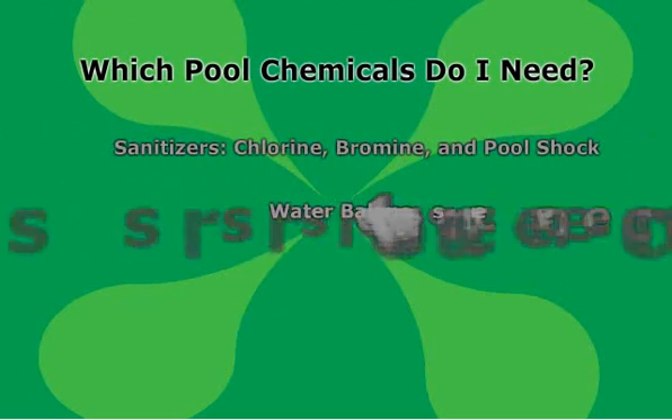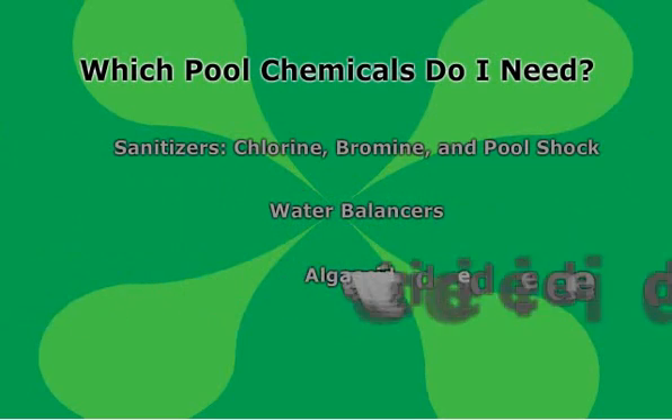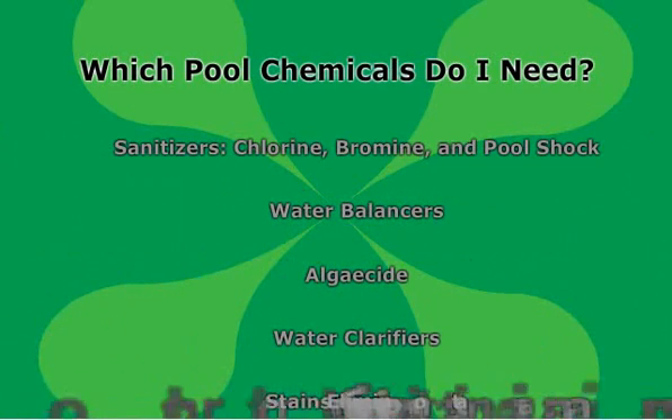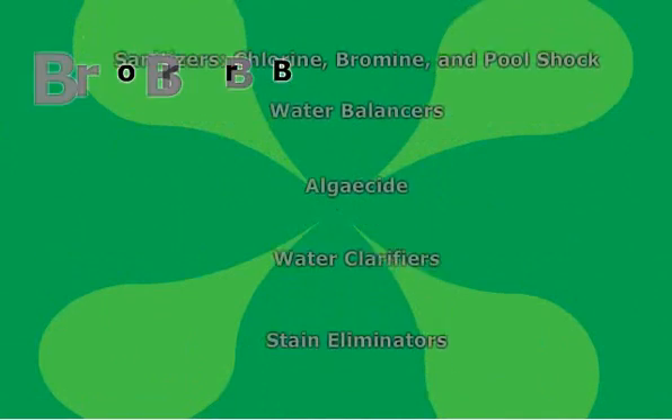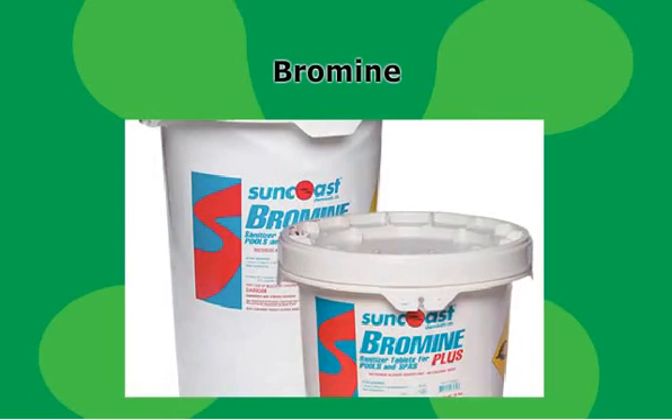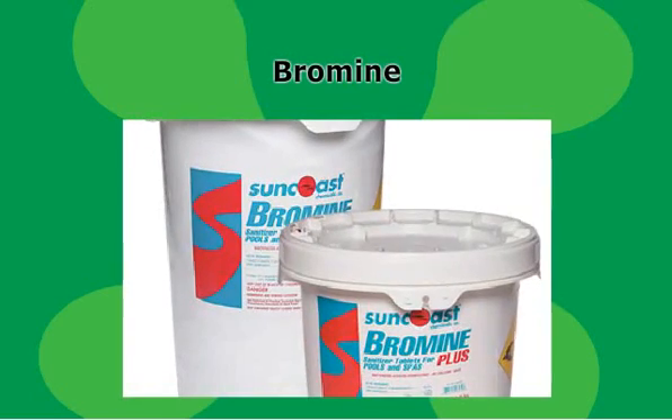Helping you answer those questions is the goal of this video, the first of two on pool chemicals. Bromine is an effective alternative to chlorine that some pool owners prefer because it is less irritating to the eyes and skin. Bromine is often used for heated pools and spas because it remains stable at higher temperatures.